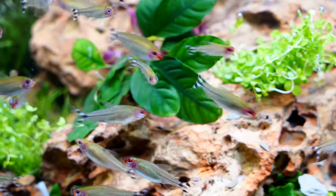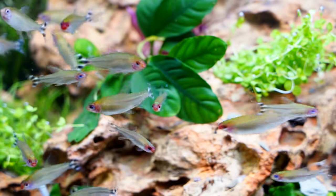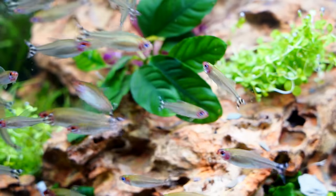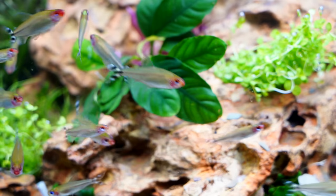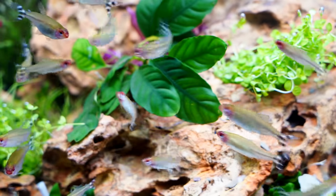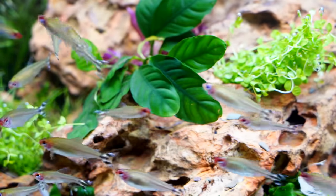Feeding these fish is really easy. We feed all of our fish Northfin flakes and micro pellets. They pretty much will take to any prepared foods. They can do frozen bloodworms — if you chop them up it makes it a little bit easier. Frozen brine shrimp is nice as well.